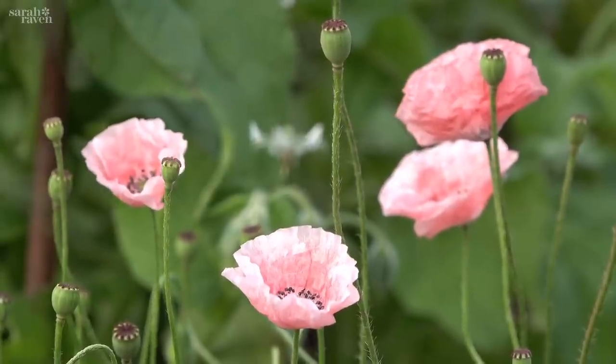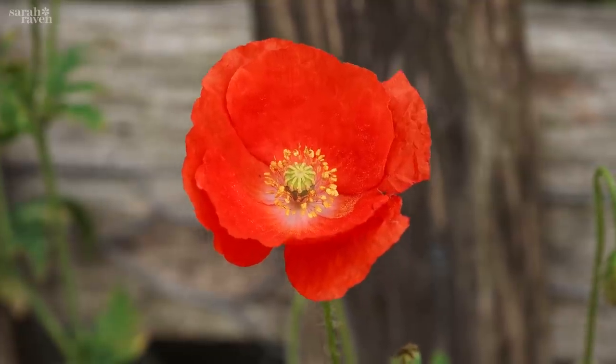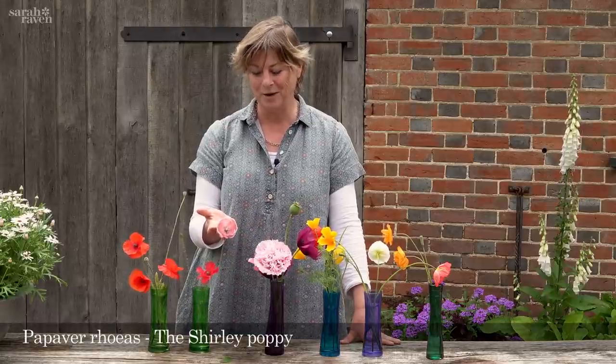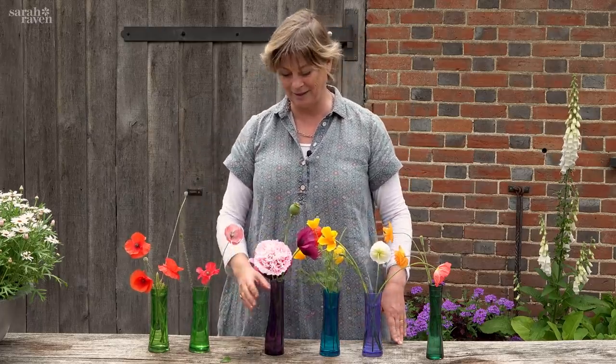They look so ethereal, but actually if you sear the stem ends in boiling water they'll last two or three days in a vase, and I just love them. The Shirley poppy — this is a self-seeded baby — you know, they're just classic and beautiful.